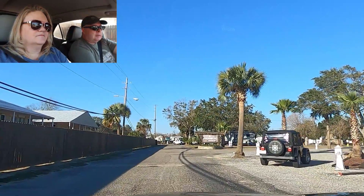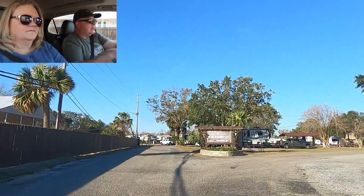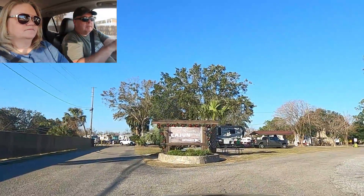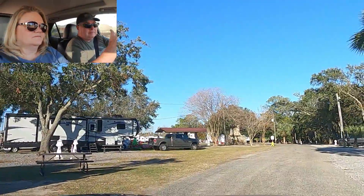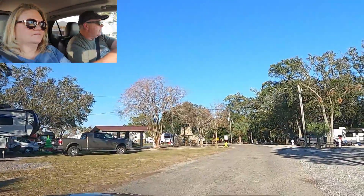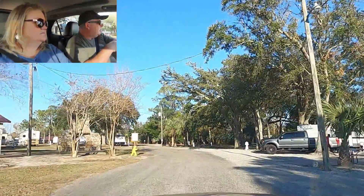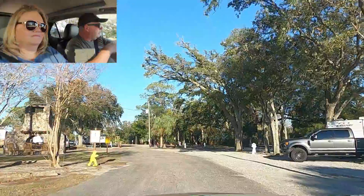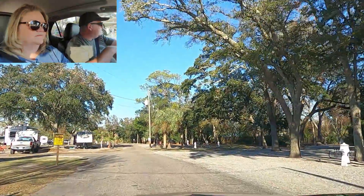One nice thing about these spots up front is they're pretty level. As we get into the back, some of those spots can be three to four inches off level — oddly enough, even though we are right on the water and this is basically flat land. On the left they just put this Christmas tree up today in this picnic shelter area, and the fire pit here is propane and it is on every single night.